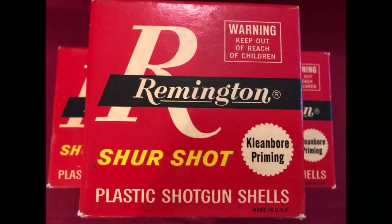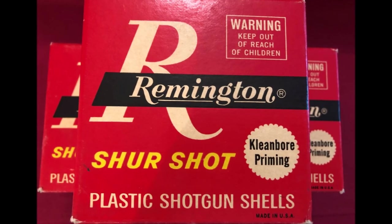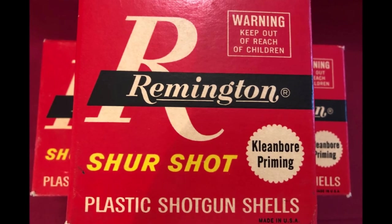In 1960, Remington invented the plastic shell, which along with better modern smokeless powders brought us into the modern age of the shotgun.